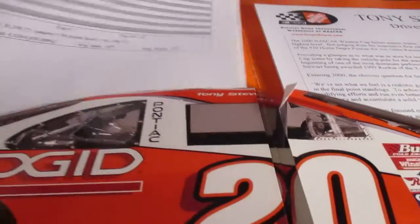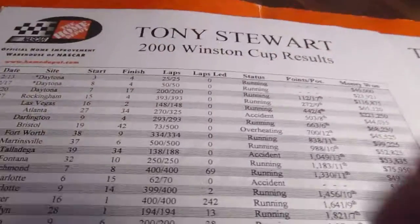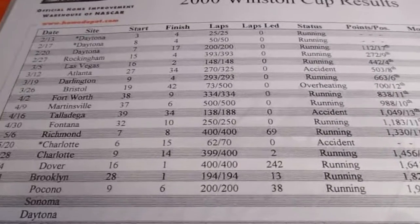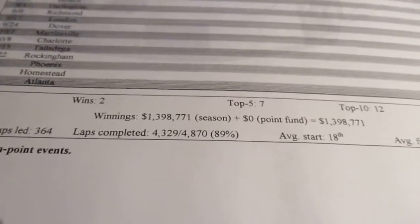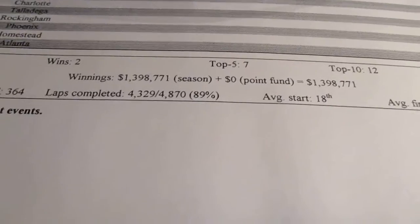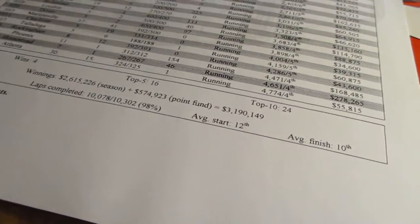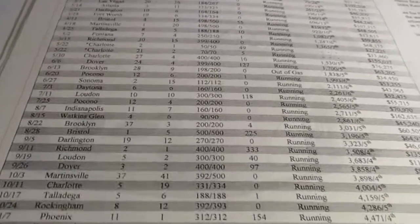There's some paperwork in here. It's the 2000 Winston Cup results for Tony Stewart. It goes up to 6/25 of 2000, so this was probably given out at Sonoma. You've got all his starts and finishes up to that point — two wins, seven top fives, twelve top tens, his winnings, and laps completed. It's pretty detailed. I guess all the media members would get one of these.